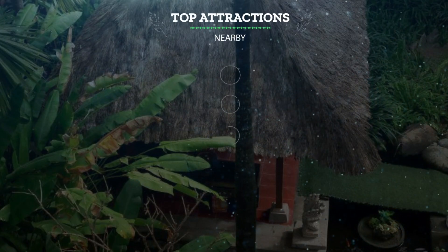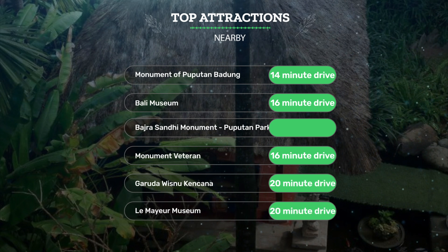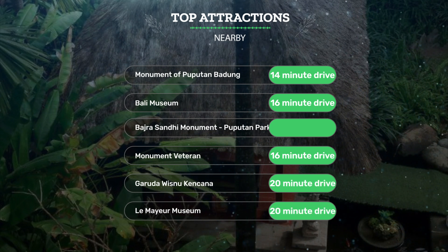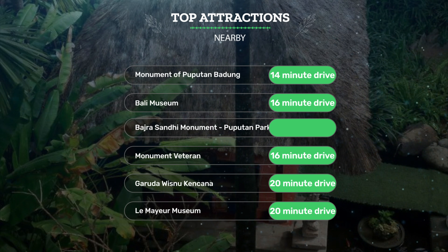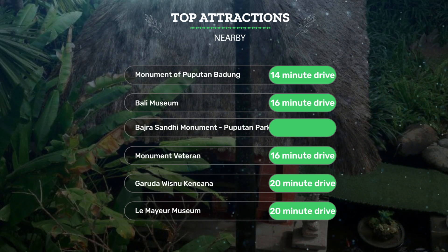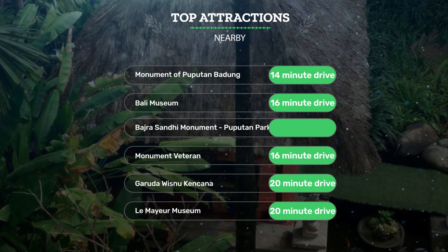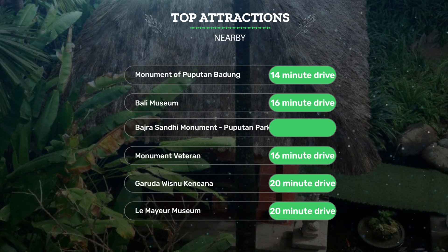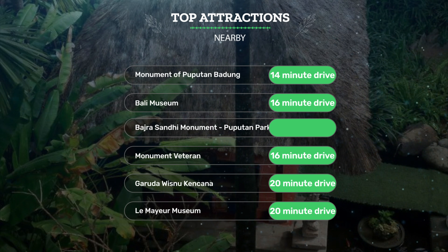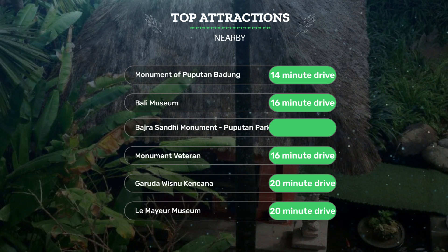It has a pretty good location. It's pretty close to Monument of Pupitin Badang, 14-minute drive; Bali Museum, 16-minute drive; Badra Sandy Monument, 16-minute drive; Monument Veteran, 16-minute drive; Garuda Wisnu Kencana, 20-minute drive; and Lumaya Museum, 20-minute drive.